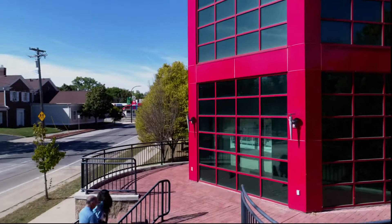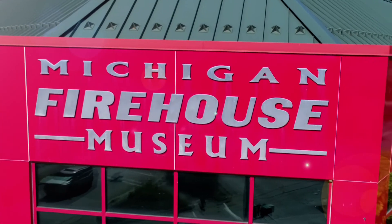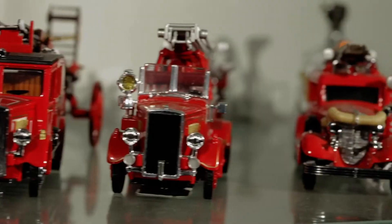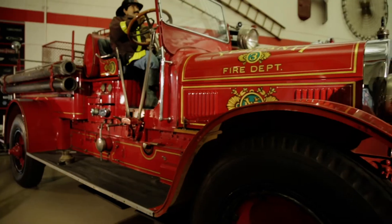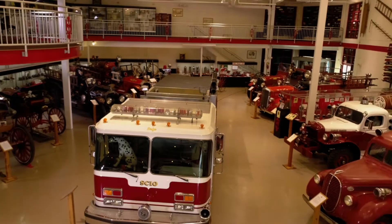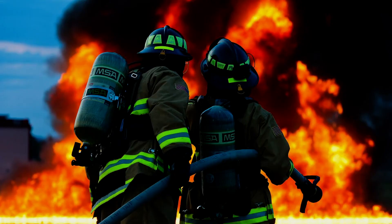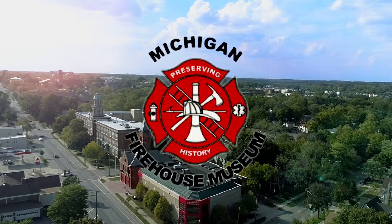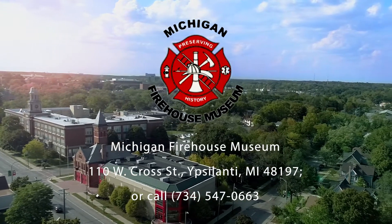Explore the history of firefighting at the Michigan Firehouse Museum located in Ypsilanti, Michigan. A vast collection of hand, horse, and engine propelled vehicles are on exhibit in the museum. Experience the evolution and the history of firefighting at the Michigan Firehouse Museum.